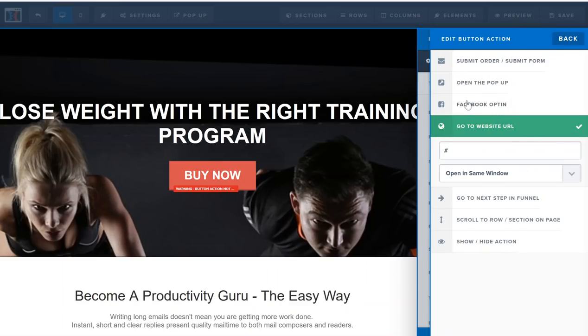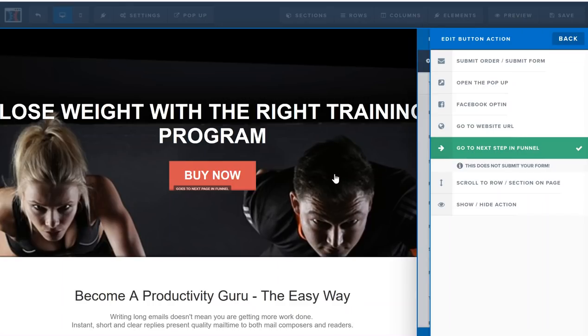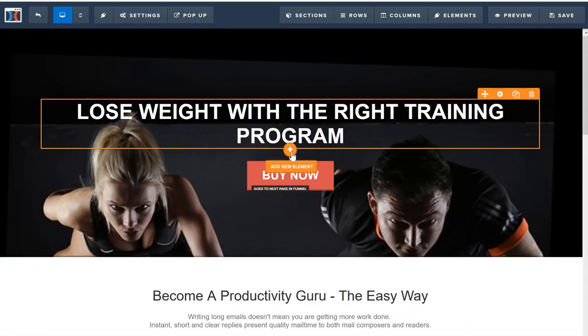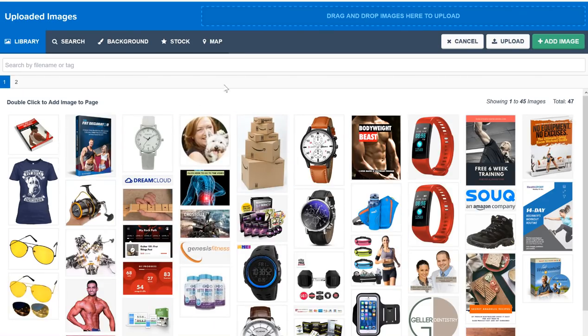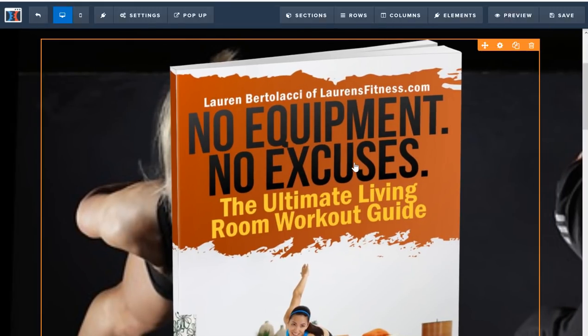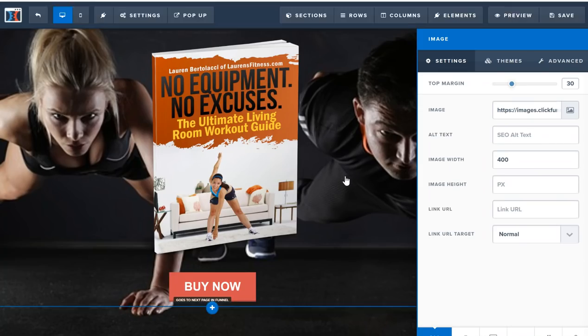I'll click 'Set Action' and choose 'Go to the next step in the funnel.' There are other options like submitting the order or going to another website URL, but I just want them to go to the next step. Next, I want to put an image of the book I'm trying to sell. I'll click the little plus icon to add a new element, choose 'Image,' click the image icon, and select my uploaded book. If you want to upload your book, go to 'Upload,' choose the PDF, and upload it here. I'll set the size to about 400 — that looks good.